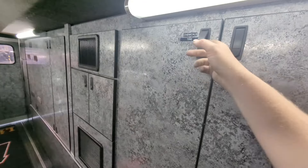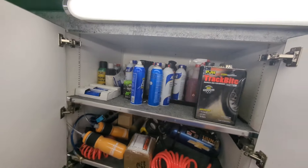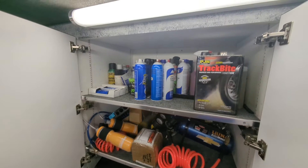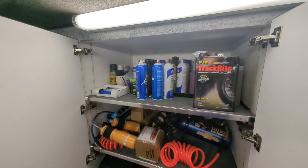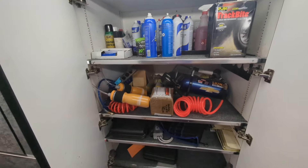Chemicals — there's a lot of chemicals, lots of typical stuff: degreaser, glass cleaner, lug nut glue. The tire guy keeps this stuff in there.